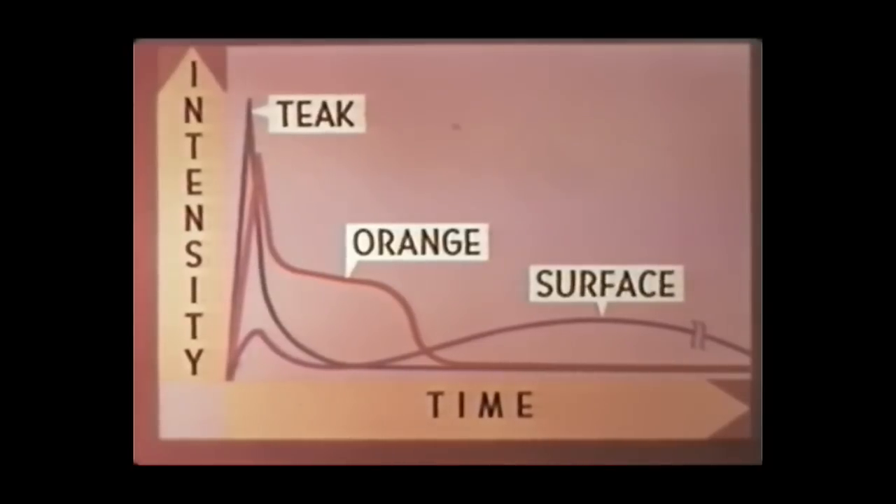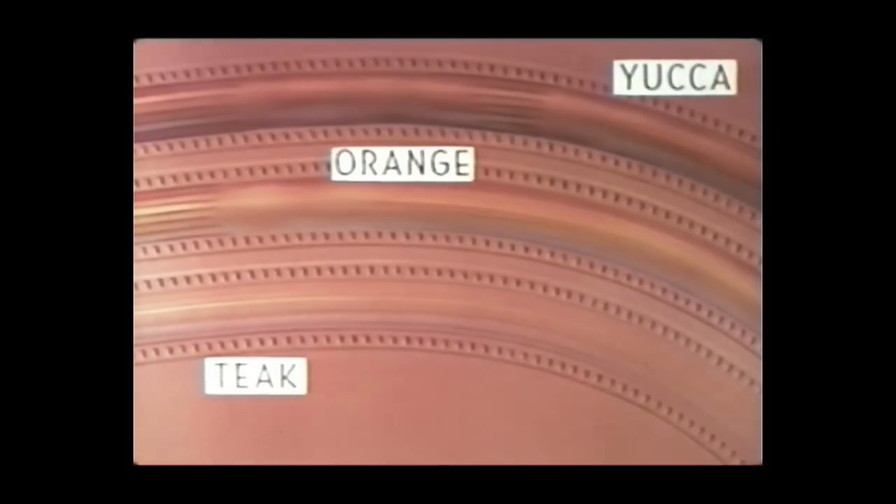There were two peaks in the Orange pulse: the first of brief duration, reaching a maximum at 500 microseconds, and the second consisting of a broad, flat maximum lasting from 100 to 300 milliseconds. The spectra of Orange consisted of a strong emission continuum with molecular band absorption superimposed, followed by molecular band emission beginning at the tail of the thermal pulse. Spectrographic analysis of Teak, however, showed no observable continuum; strong emission bands of excited nitrogen and oxygen were predominant.